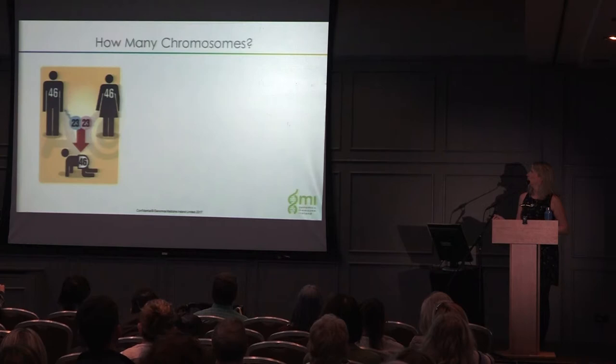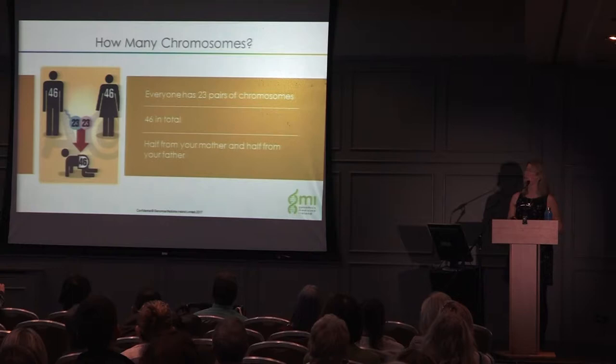How many chromosomes do we have? Everyone has 23 pairs of chromosomes — 46 in total. 23 are inherited from our father and 23 are inherited from our mother.